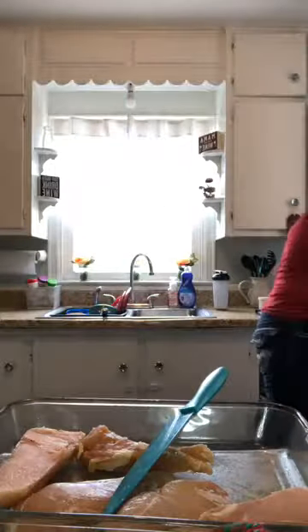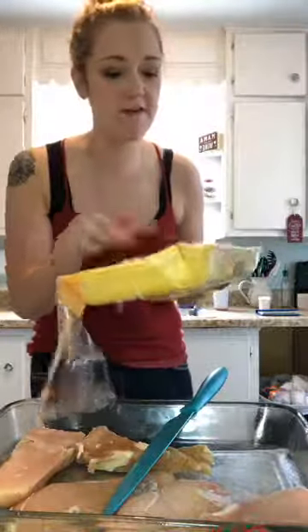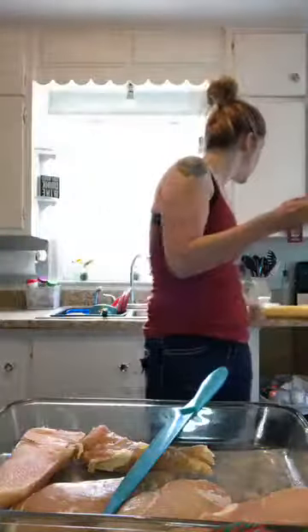If you're watching live go ahead and say hey, if you're watching the replay drop a hashtag replay. So what you need is some chicken breasts — I get them at Walmart. I always cut the chicken breasts in half because they're really huge, so that lasts about two recipes for me. Technically I have five chicken breasts here.